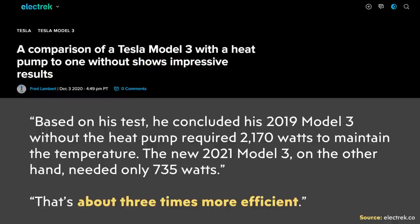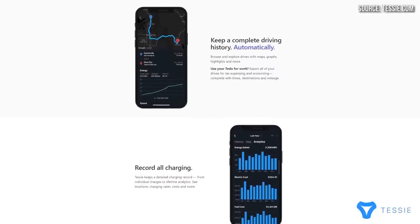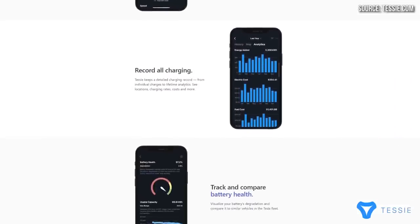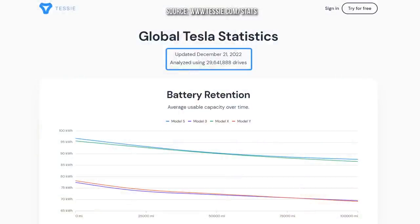When it comes to the exact amount of range loss you can expect while driving a Tesla on average, I reached out to Tessie — the maker of the Android and Apple phone application for Tesla — which allows you to monitor things like battery health. They shared data and graphs showing the average range loss Tesla drivers experienced during colder temperatures compared to their EPA ratings. This data, as of December 21st, included data from over 29.6 million drives.